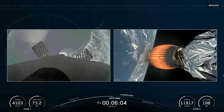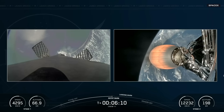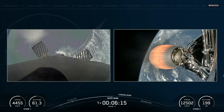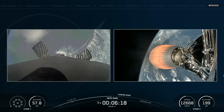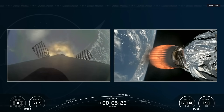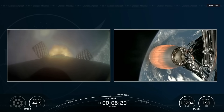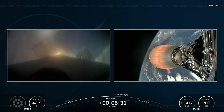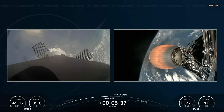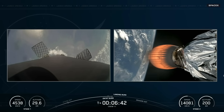Now approaching six minutes into today's flight, about two minutes and 40 seconds remaining. We are coming up on the entry burn, just under 30 seconds away. You'll see the first stage's center Merlin engine reignite as it comes back down to Earth. Stage 1 entry burn start. And there is the beginning of the entry burn — the second of three burns to return the booster to Landing Zone 1. Stage 1 entry burn shutdown. We just made it through entry burn.